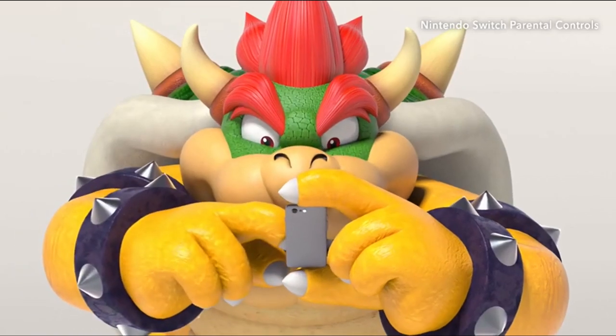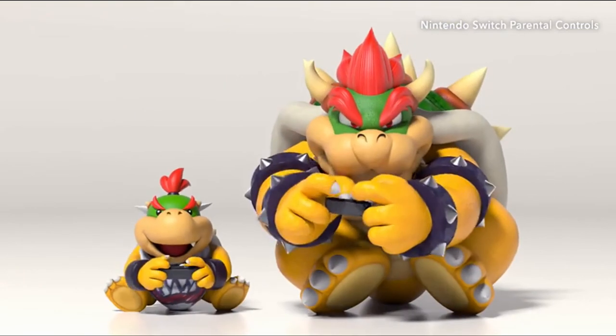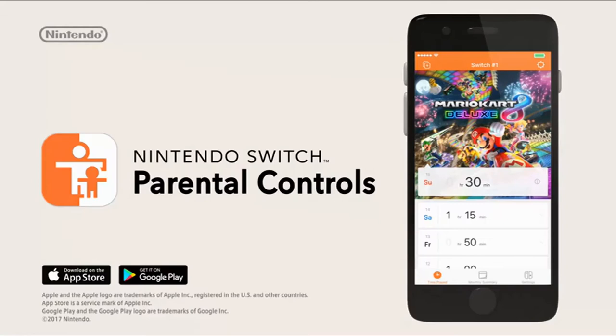Once you've established the rules of the road, you and your child can enjoy gaming together. Nintendo Switch Parental Controls.